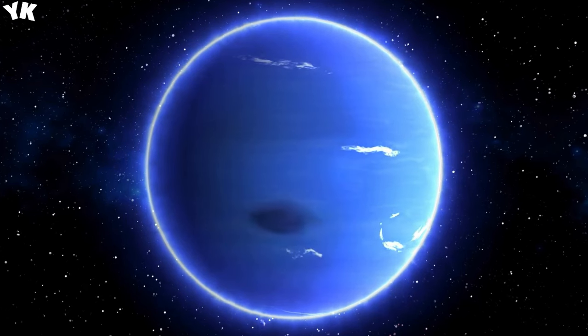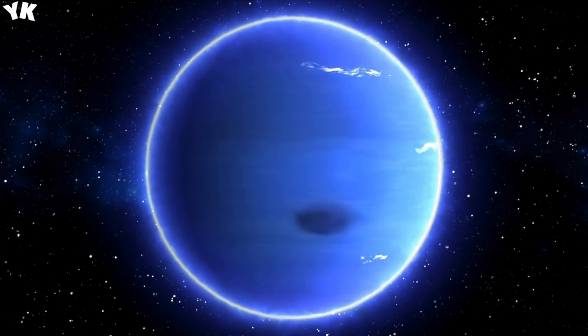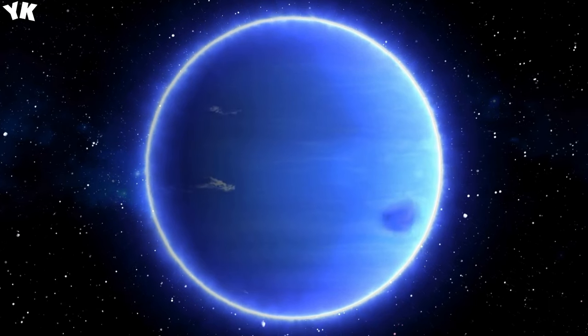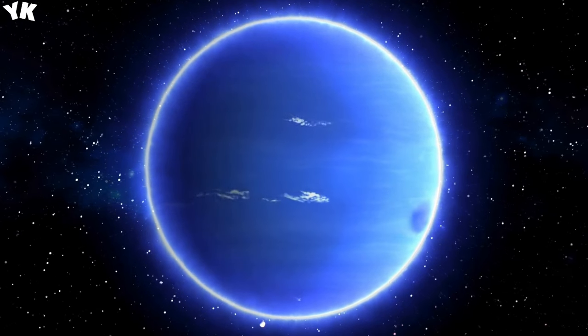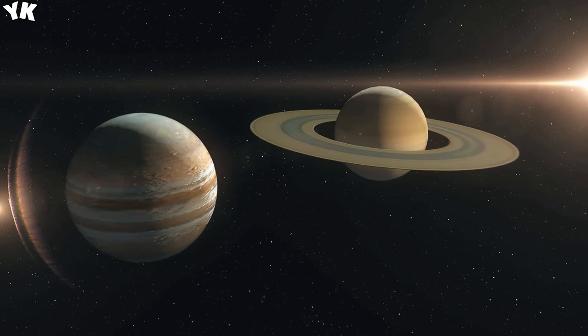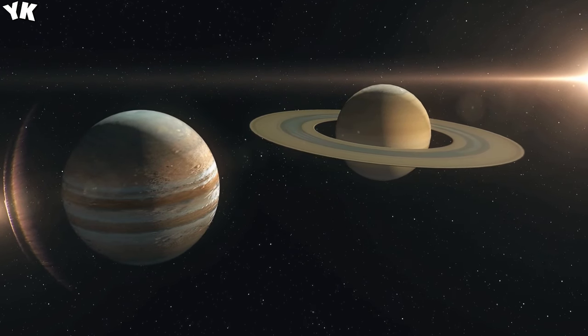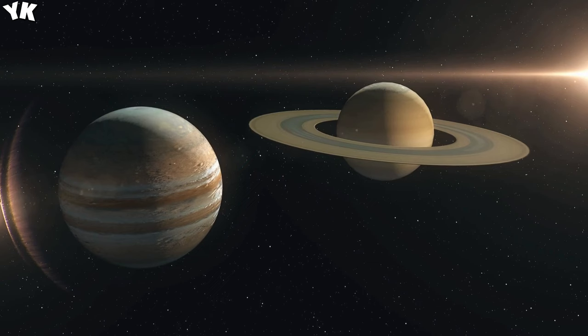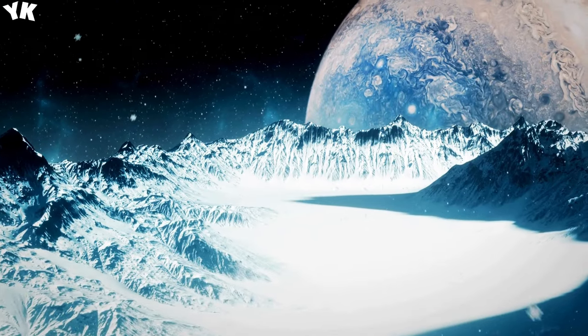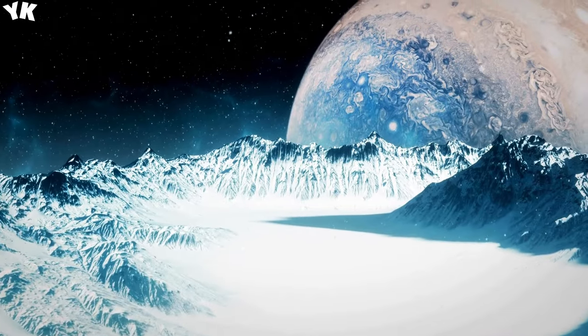This blue marble-like planet looks just like Earth, but only 5 seconds on this hostile death orb would kill you. Welcome to HD 189733b. This planet is enormous, even larger than Jupiter, and to keep comparing it to the largest planet in our solar system, it's also entirely made of gas. That's why scientists classify HD 189733b as a hot Jupiter.